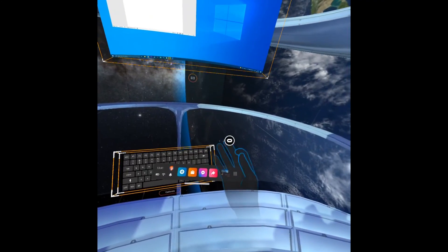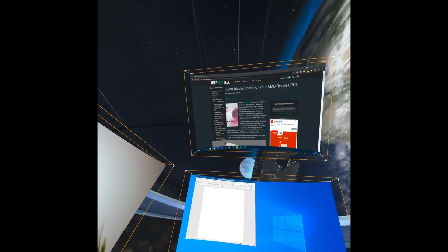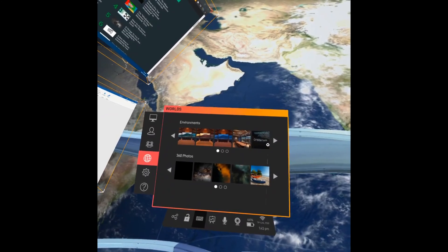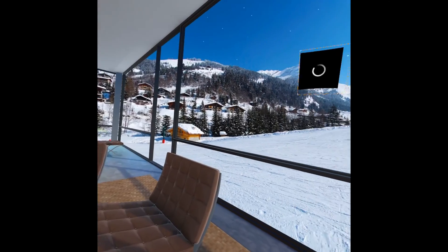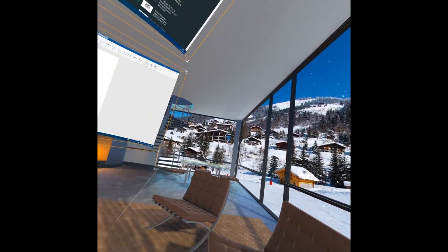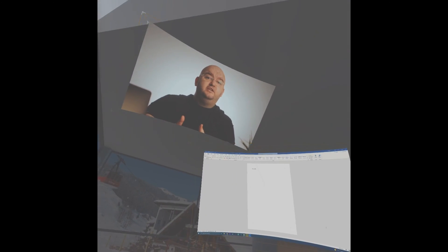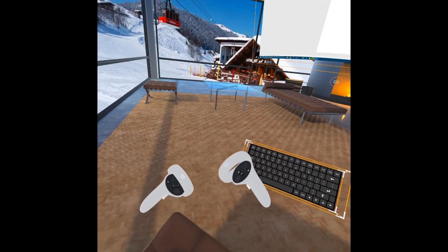Immersed VR is a newer entrant to the virtual desktop world, but it's already making some waves. The good news is that there is a free forever tier to this Oculus Quest application, and the company plans to extend to other platforms in the future. Immersed supports one virtual monitor on the free plan and up to five on the paid monthly tier. It also offers more varied environments, and you get public and private collaboration in the virtual space with others, although private spaces are limited to paying customers. There's a neat virtual webcam, and advanced features such as hand tracking are coming. Best of all, this works on Windows, Mac, and Linux. While Immersed doesn't feel quite as polished as Virtual Desktop, this is one to watch and, since it's free, one to try.